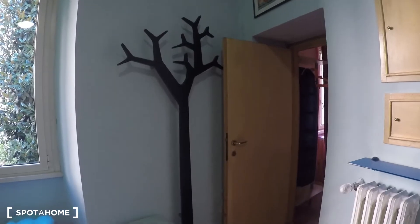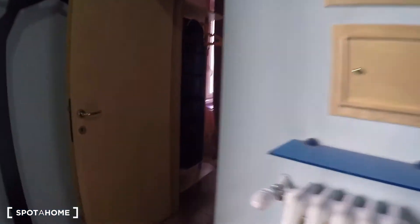Here we have the fridge. Over here we have a dining table that can also be used as a desk. Over there we have the bedroom — let me show you the bedroom.